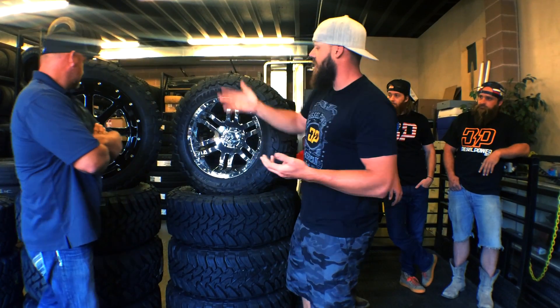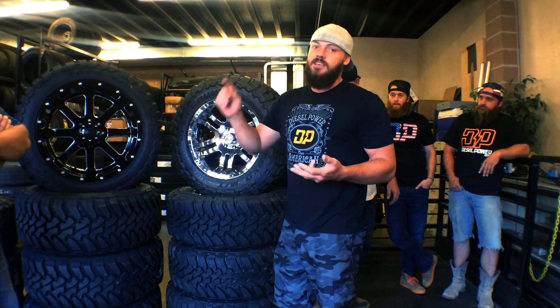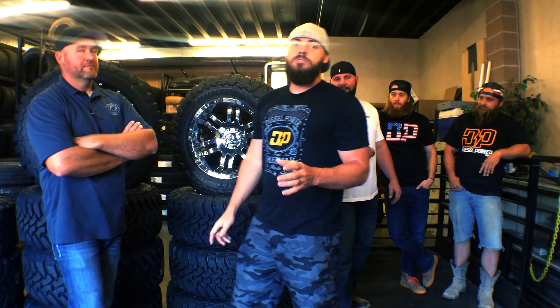As you can see behind us, he's got a huge selection of MTs, ATs, 20-inch wheels — you name it, he's got it. So today we're going to do a little promotion.